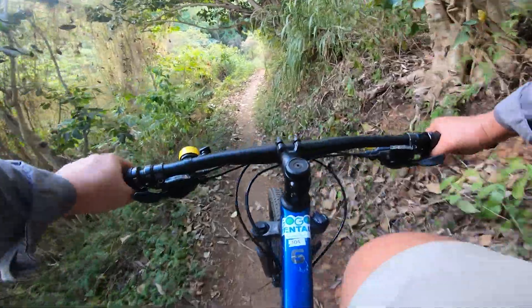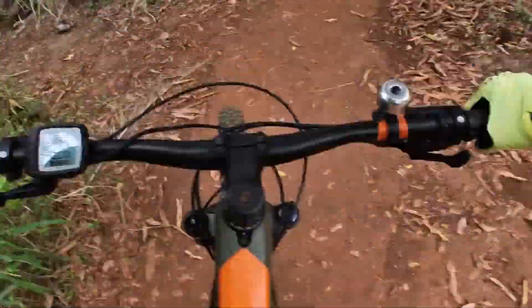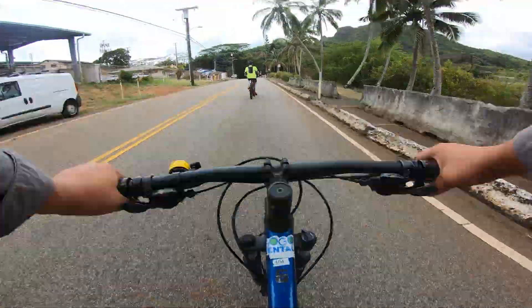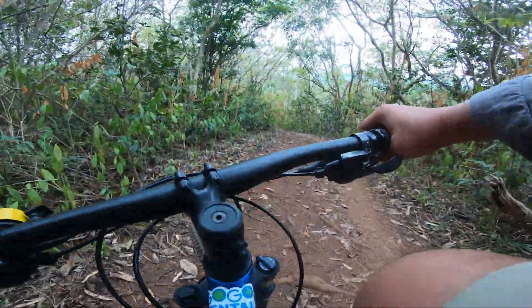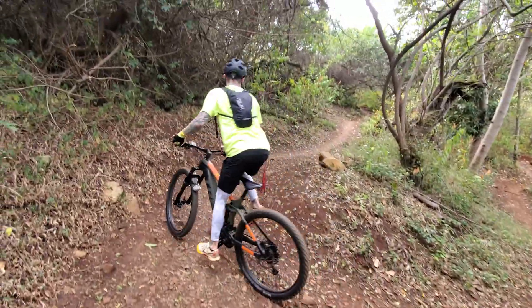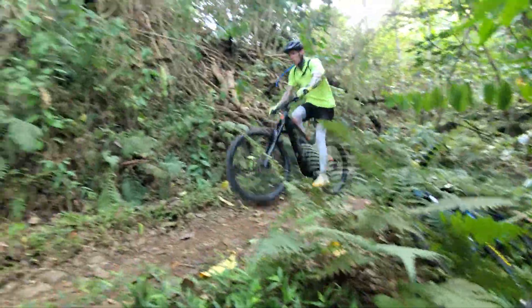The Ohana Trail is a decent intermediate difficulty trail — maybe not the best for a brand new solo rider, but definitely attainable for newbies. Spencer brings newbies all the time and never really has any problems. The trailhead is right off the side of the road near the no parking signs. It starts off rather steep with a lot of switchbacks, but eventually the trail flattens out a bit before climbing a little more up to the big trail junction near the halfway point.